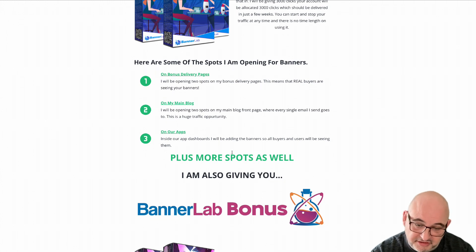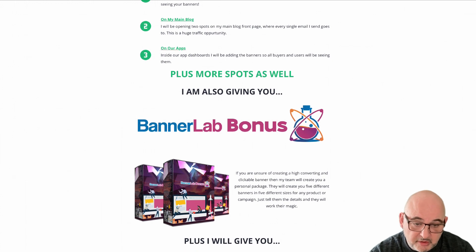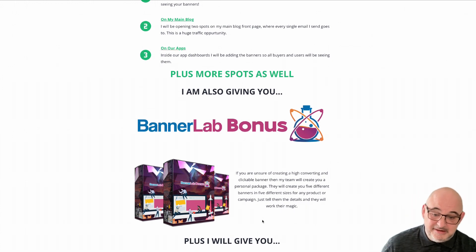I've got a ton of other bonuses as well. One of those is my team will create you five different banners. If you've got a product you want to promote — let's say you've just purchased access to resell a product — and you want something unique, some unique banners to promote that product, my team will do that for you. They'll create five personalized banners — you tell them what you want on there and they will do that for you.